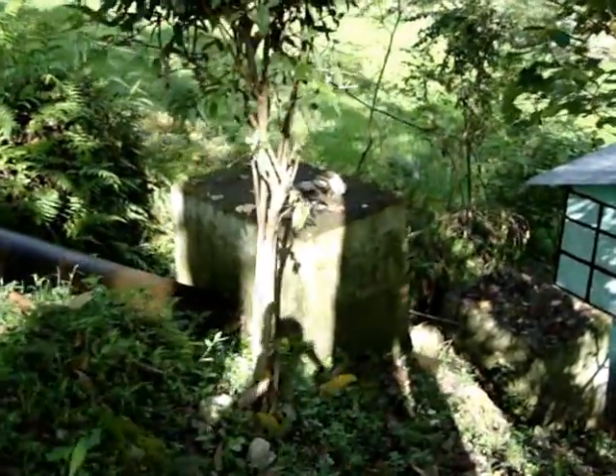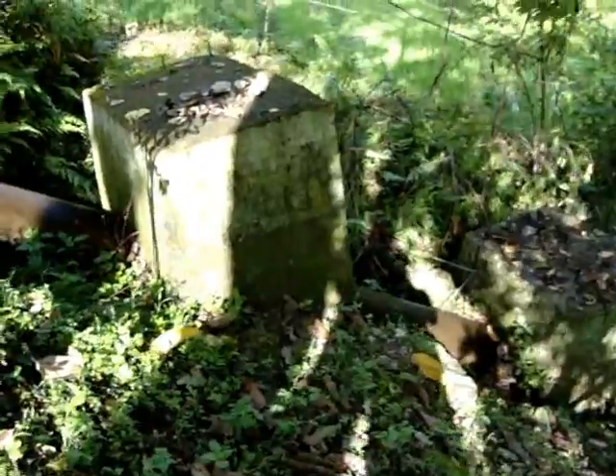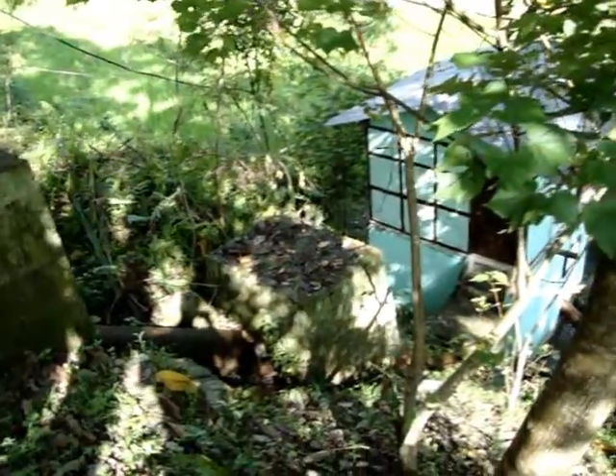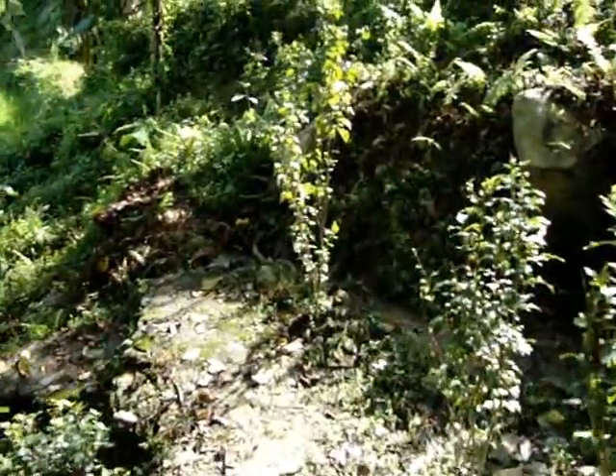You can see the penstock, nearly about 15 meters or so. Now this is the powerhouse. Let us move further and check it out.